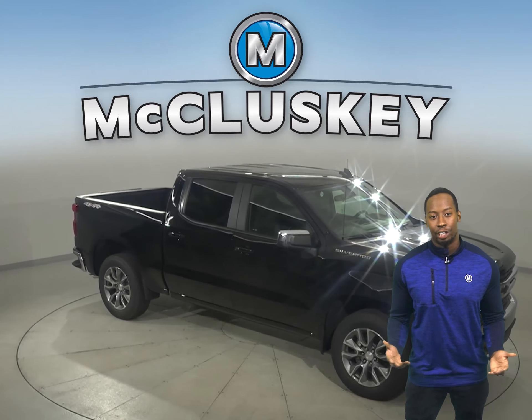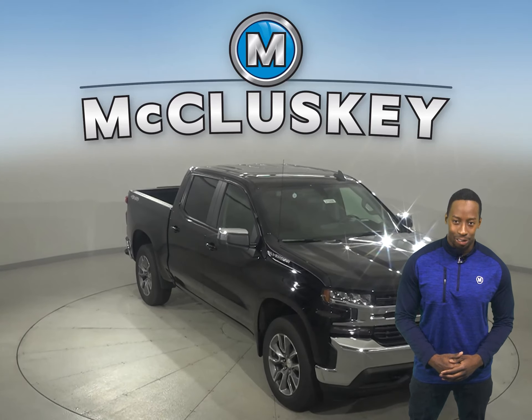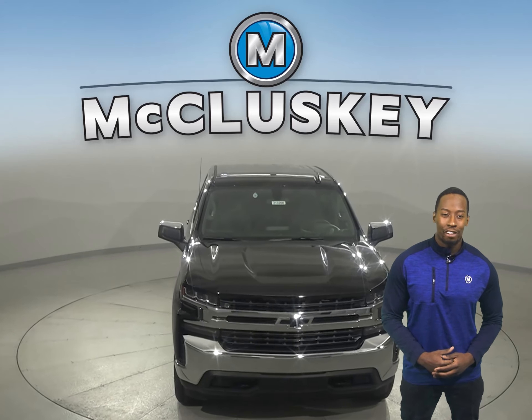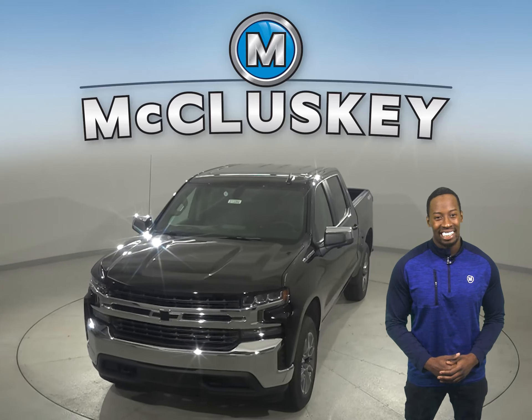Why not try this vehicle out before you buy it with our free 48-hour test drive? Also, if you decide to buy this vehicle, we'll even cover it with our free lifetime mechanical warranty for unlimited miles and years.